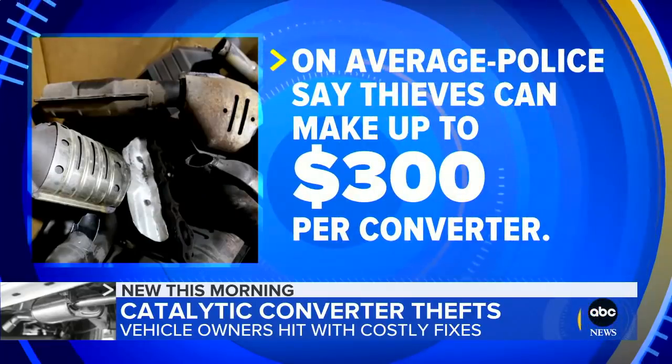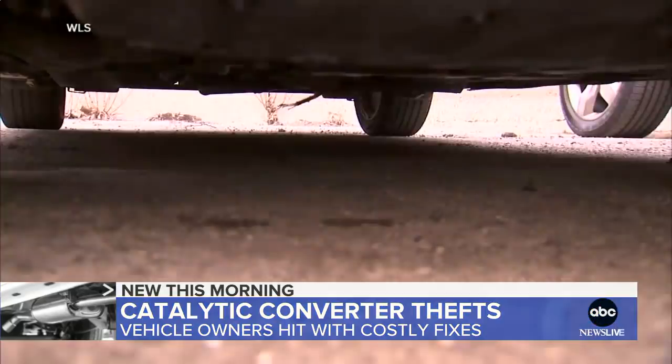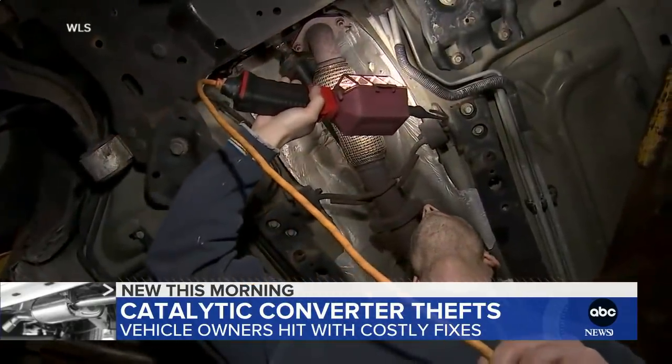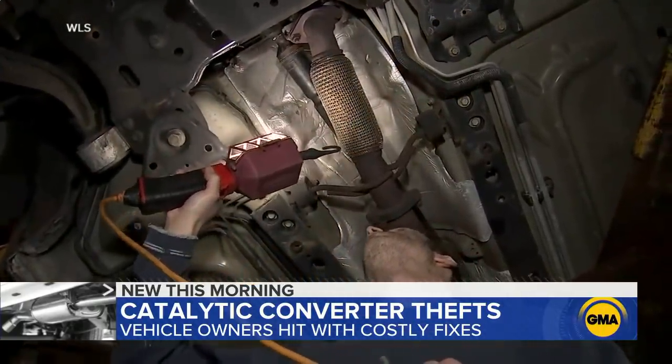On average, police say thieves can make up to $300 per converter. But for car owners, getting this fixed can be costly. There are three main elements in a catalytic converter: platinum, palladium, and rhodium — very valuable elements. An average repair of $1,000 is pretty standard. At this point, we're doing two to three a week.